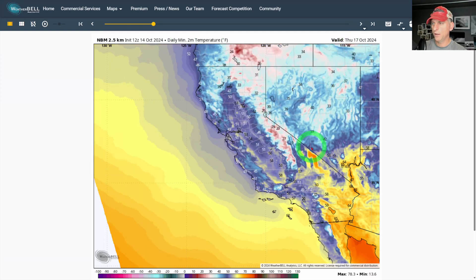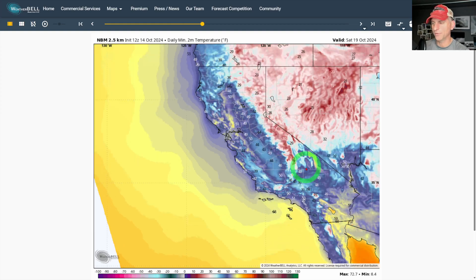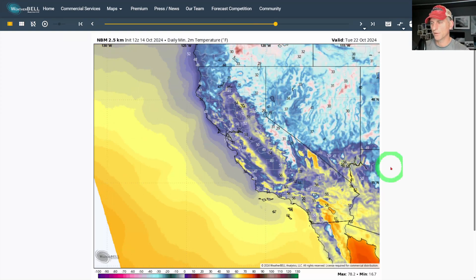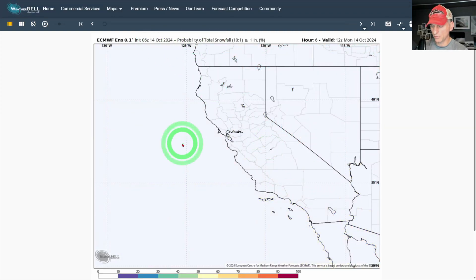Looking at daily two-meter minimum temperatures: Wednesday morning looks okay, but by Thursday morning you're really cooling off across some of the higher terrain. If you're in the backcountry, keep that in mind. By Friday morning, very cool temperatures — teens showing up for some overnight lows, including Lake Tahoe and much of Nevada. Then going through Saturday and Sunday, things start to moderate once that frontal system gets out of here as we head into next week.